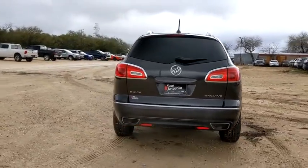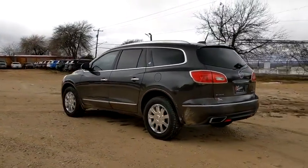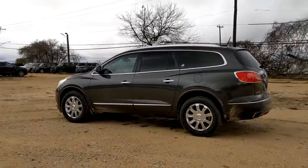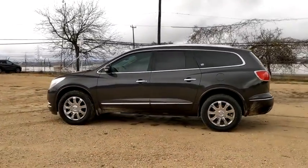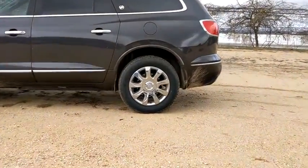This vehicle has less than 50,000 miles. Here are some of this vehicle's great options: power liftgate, premium wheels, heated seats, power passenger seat, traction control, dual airbags, leather-wrapped steering wheel, power steering.